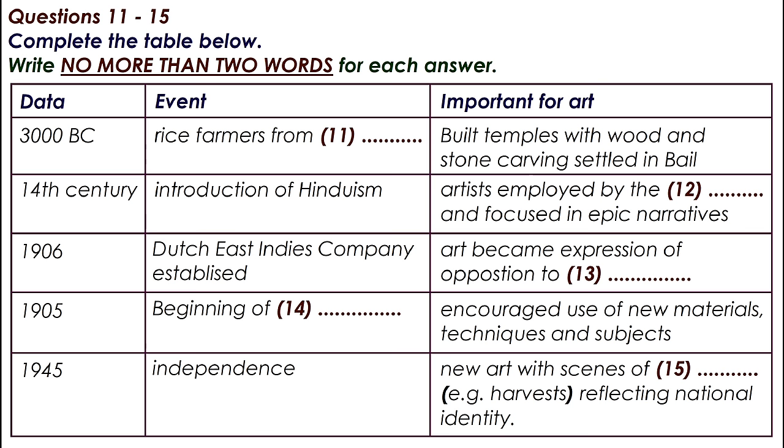When independence came in 1945, this desire for an art to match a new national identity became stronger, and the traditional narrative paintings started to give way to scenes showing the everyday life of the Balinese people — harvests, market scenes, and daily tasks, as well as the myths and legends of their history.